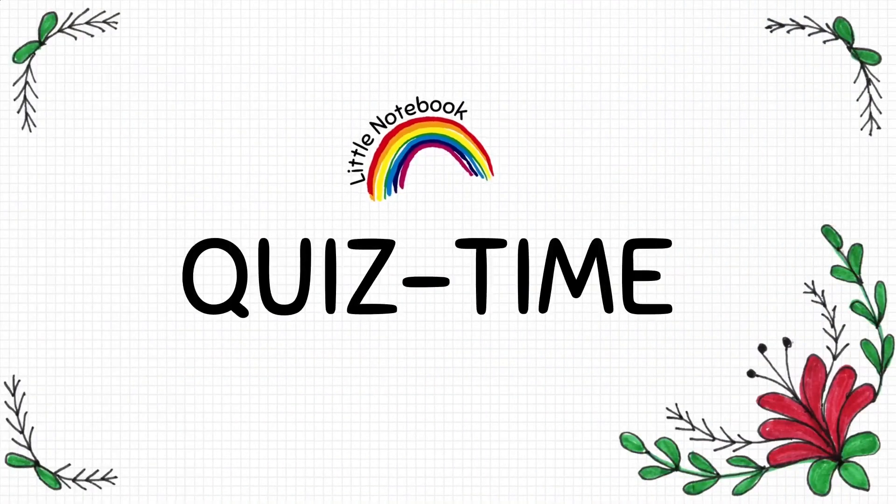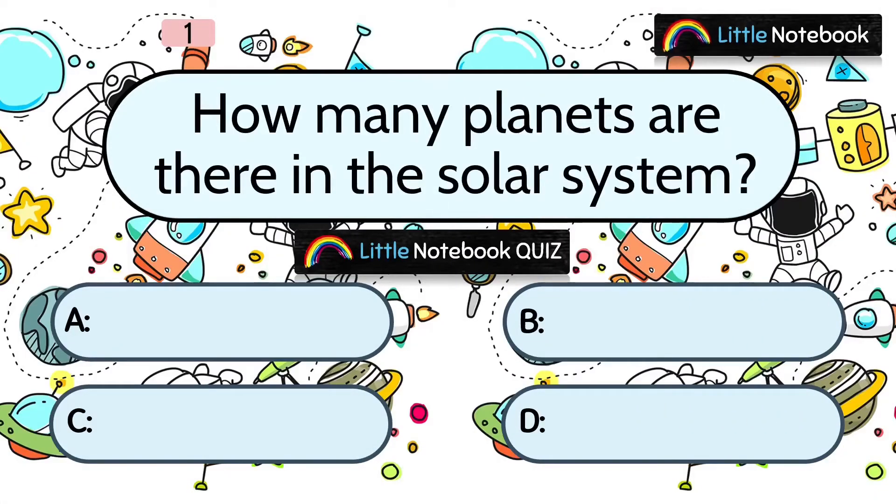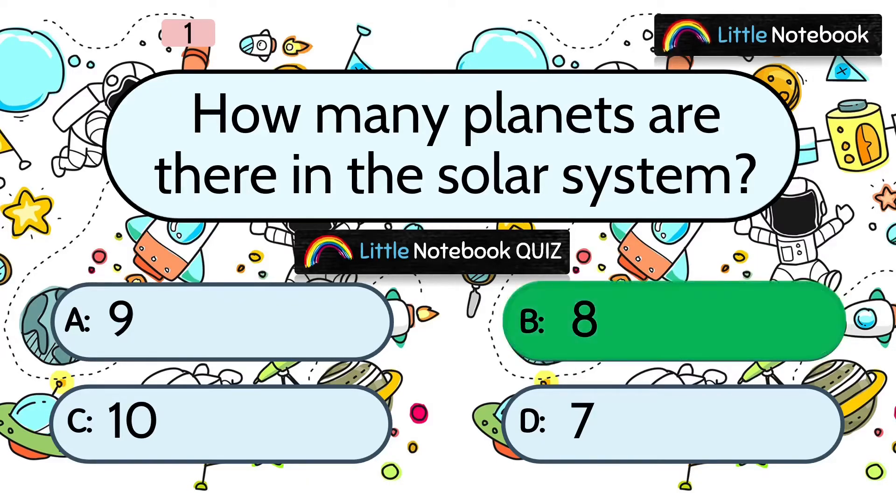Students, now let's revise what we have learnt through a quiz. Question 1: How many planets are there in the solar system? A. 9, B. 8, C. 10, or D. 7. The answer is B. 8.